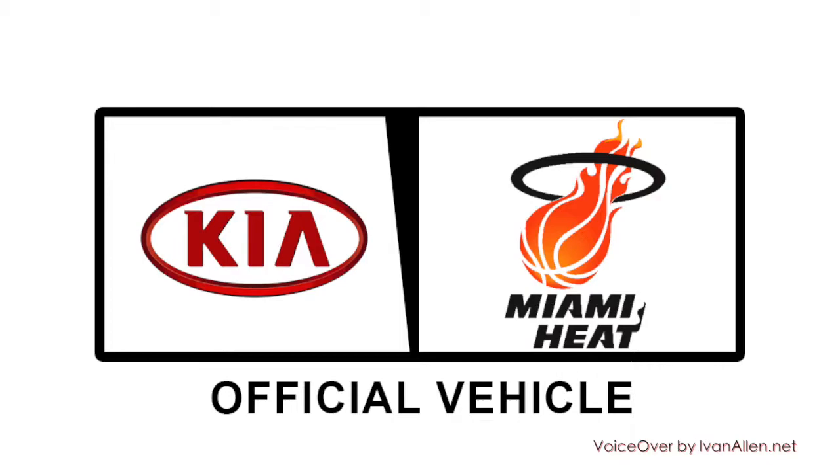Great job. Congratulations, Linda, on getting an amazing midsize crossover. Thanks so much. Listen, time to celebrate with the family. Mommy got a Sorento!